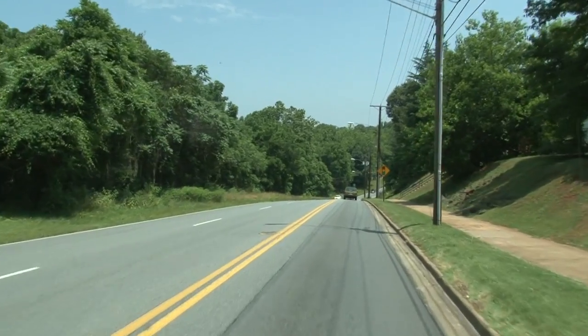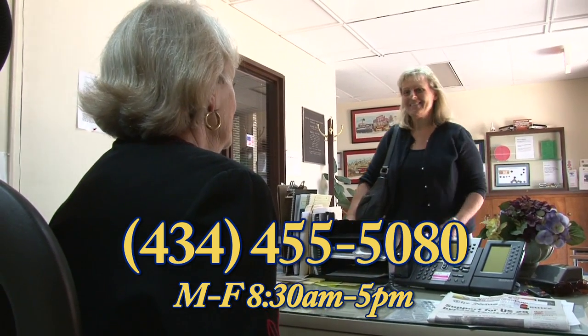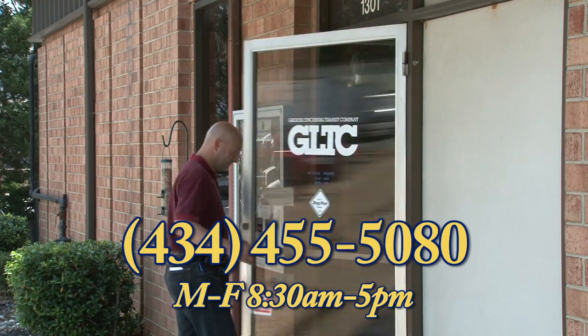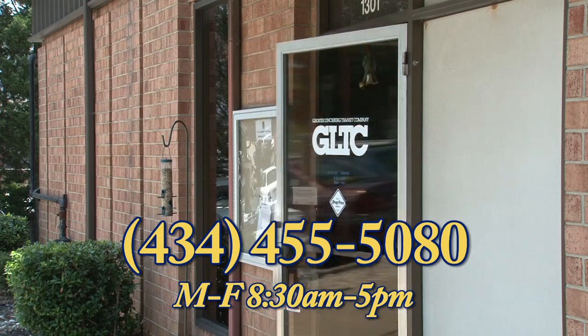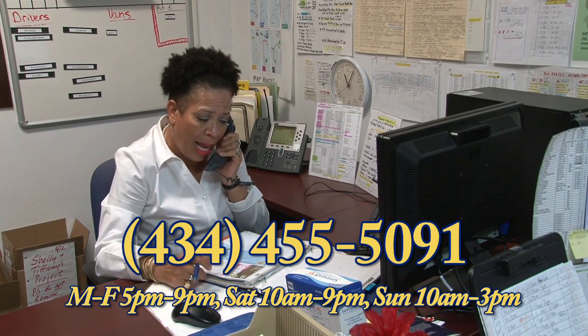If you need help finding which route will get you to your destination, GLTC's customer service representatives are happy to help you in person at the main office on Kemper Street or by phone. Good evening, GLTC. This is Shelly. How may I help you this evening?